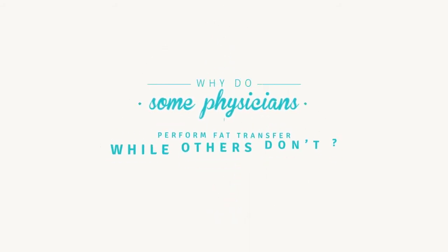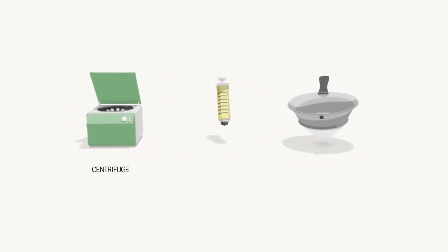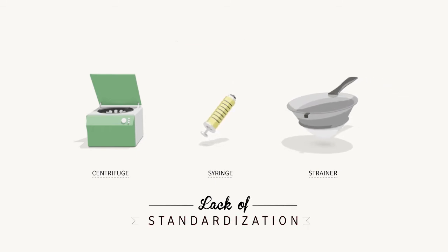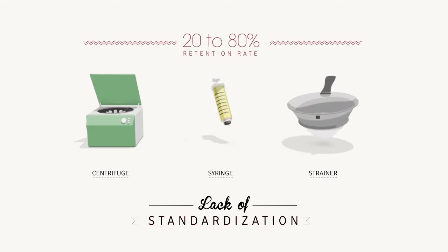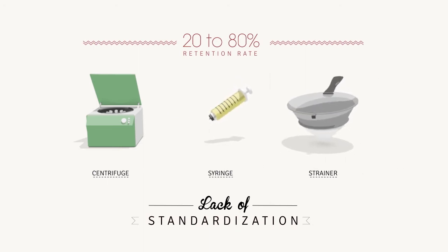Why do some physicians perform fat transfer while others don't? Fat transfer has been considered unreliable due to a lack of standardization, with clinical research showing that anywhere from 20 to 80% of the repurposed fat may be resorbed after the procedure.